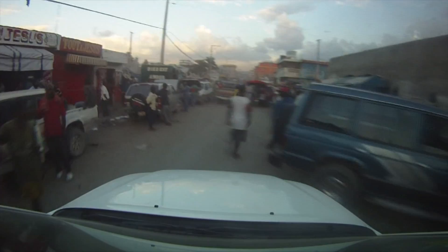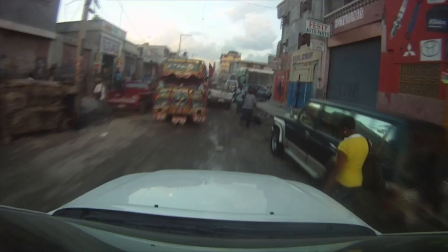As you can see, traffic is really bad in Port-au-Prince. Even before the earthquake, there were too many cars for the road network. Now, with so many NGOs and international aid groups, it's getting much worse.